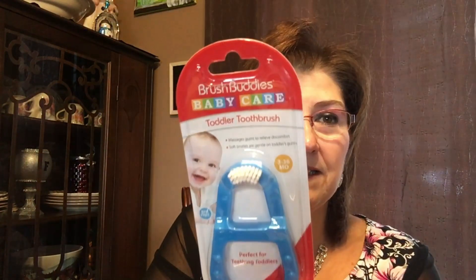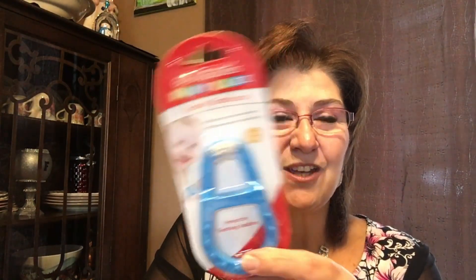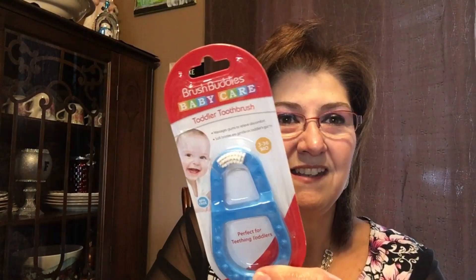I picked up this Brush Buddies baby care toddler toothbrush for three to thirty-six months — it massages gums to relieve discomfort and has soft bristles gentle on toddlers' gums. I got that for my grandson Lincoln; he's already four months old so soon he'll have teeth. I also picked up this trinket tray for my craft room — the pink and gold colors are gorgeous and there's even gold around the edge. Just to put little things in while crafting.